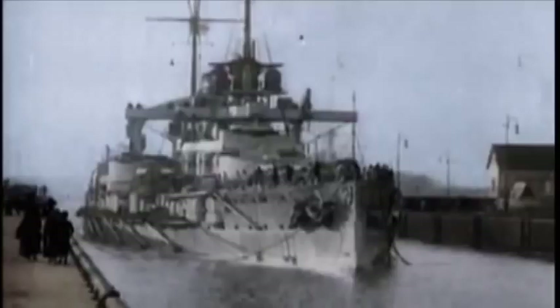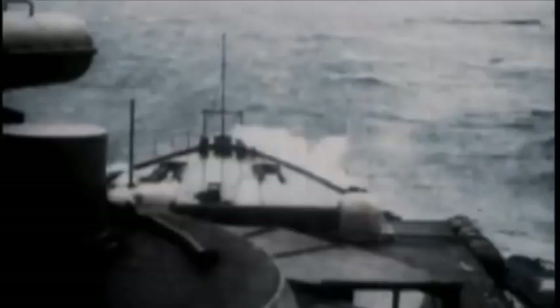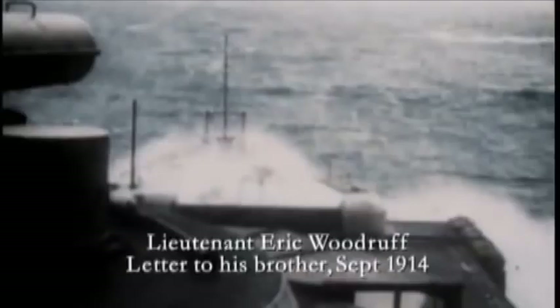Ordinary sailors on both sides now looked forward to putting their massive new weapons to the test. There's great enthusiasm and recruits are flocking in daily. If only the German fleet would come out, we would wipe them out in a few minutes.